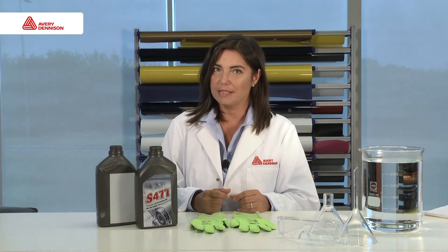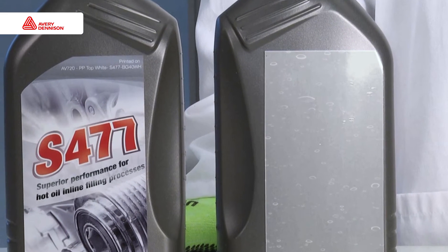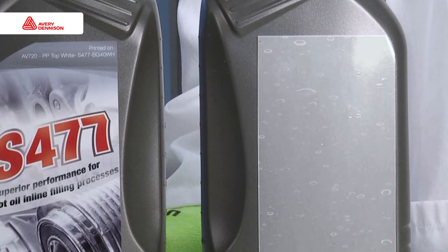Let's try it out ourselves and see what happens. We fill the can with 60 degrees Celsius temperature, which is commonly used in the hot filling process. This is what happens to the label. You can see clearly how the label is full of bubbles and pleats — not acceptable by any brands.